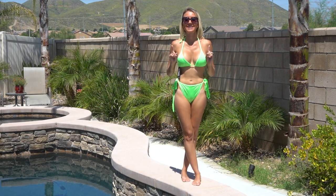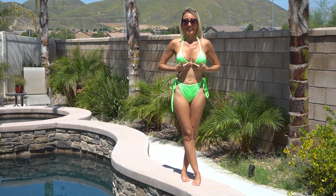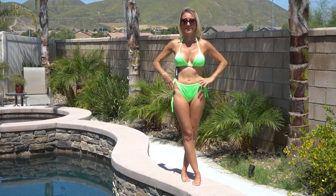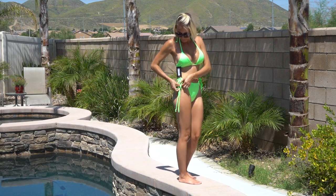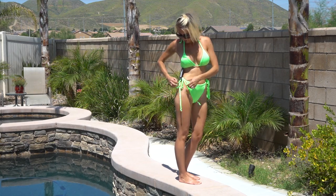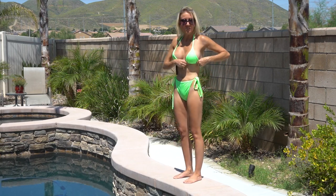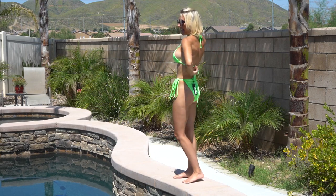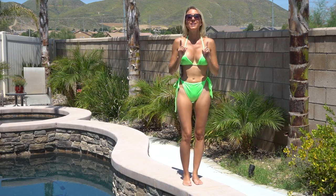This neon bathing suit will definitely let you stand out at the beach. Neon is also trending this year, and I love this neon green. Even though this is just a basic two-piece, every girl needs a neon basic two-piece in her collection. I really love that it has the side tie for the bottoms, and I love how long the ties are and that they just hang down — it makes it really fun and flirty. The top is also adjustable at the neck and the middle of the back, which makes it easy to adjust so it fits you just perfectly.